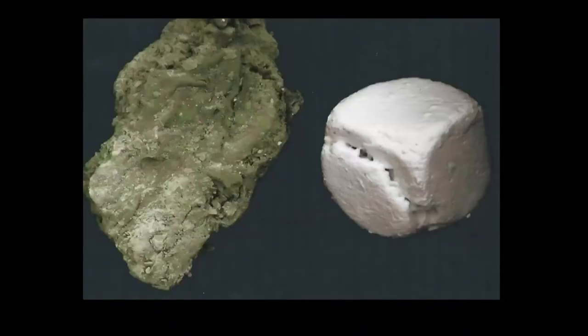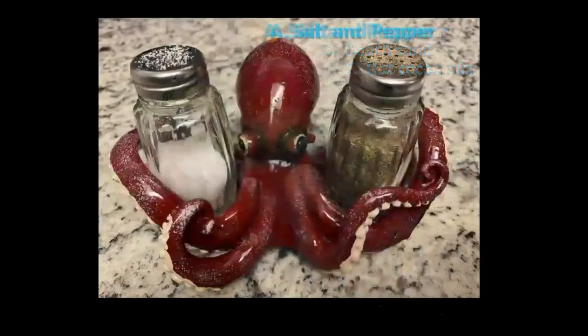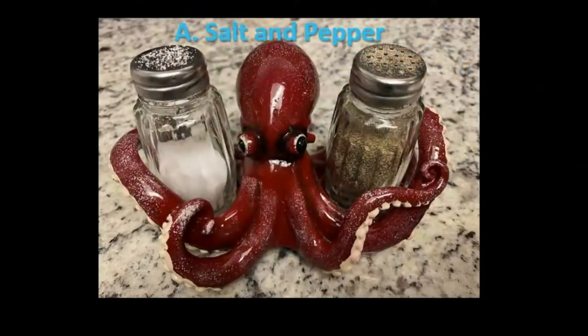What about this one — think really, really small. Is it A) salt and pepper, B) beach sand, or C) hot cocoa mix? If you guessed salt and pepper, you're right!